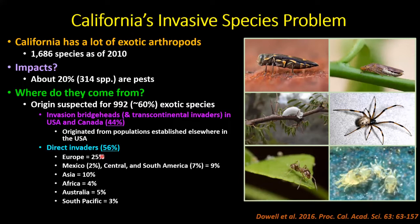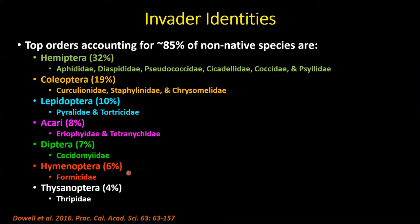Of the direct invaders — about 56% — California received about 25% directly from Europe. Relatively few pests came directly from Mexico, Central and South America — only about 9% total. A larger number came directly from Asia, a few from Africa, Australia and the South Pacific, but a large proportion came from populations established elsewhere in the US or Canada.